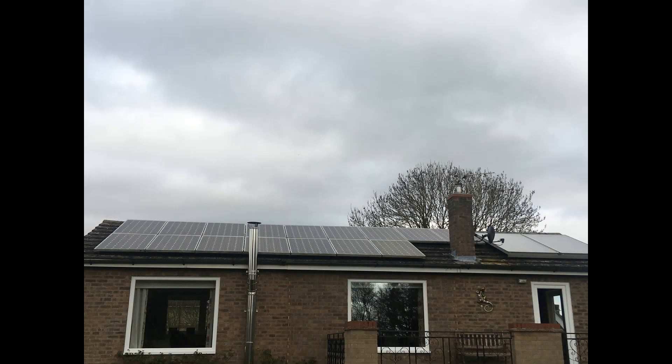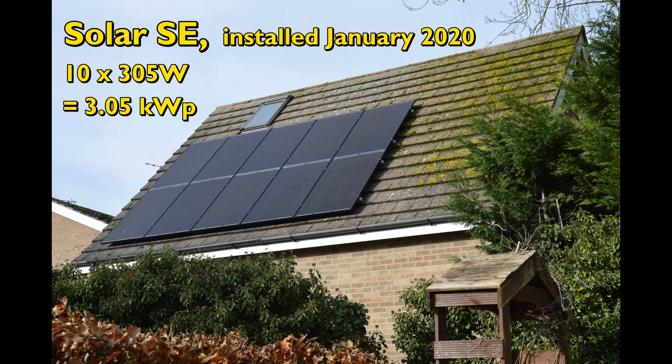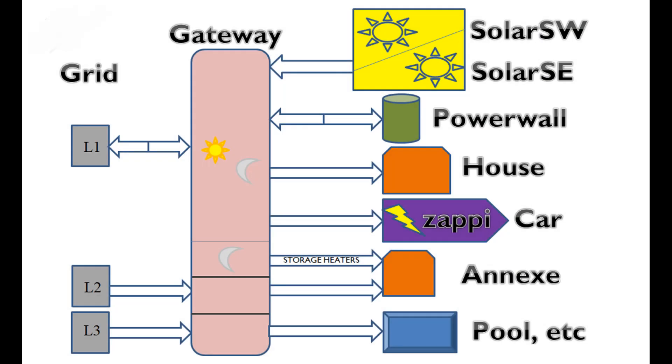Hello, welcome to my Jubilee report for May 2022 on the electrical systems at our property in Huntingdonshire in England. Here's a reminder of the major components which currently make up the system. Further details can be found in the description below the video.